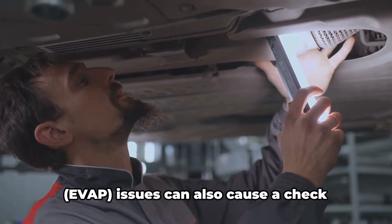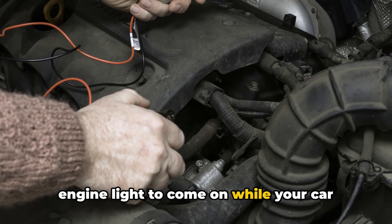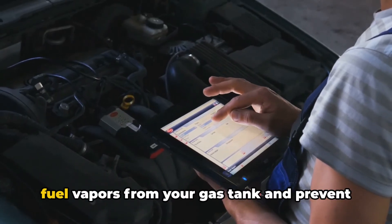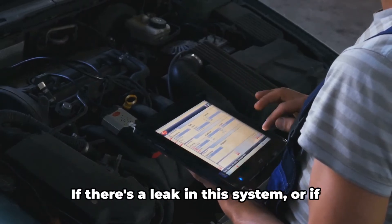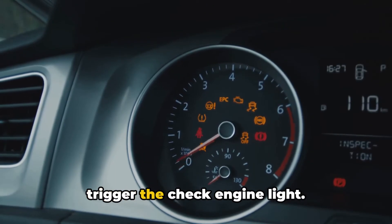Evaporative emission control system, or EVAP, issues can also cause a check engine light to come on while your car drives just as well. The EVAP system is designed to capture fuel vapors from your gas tank and prevent them from escaping into the atmosphere. If there's a leak in this system or if one of its components fails, it can trigger the check engine light.